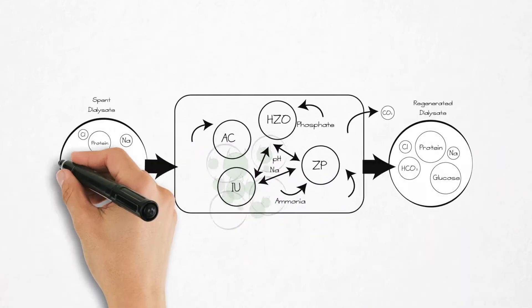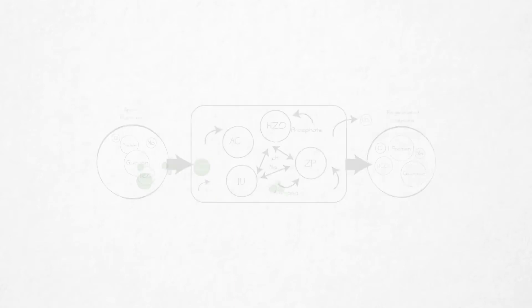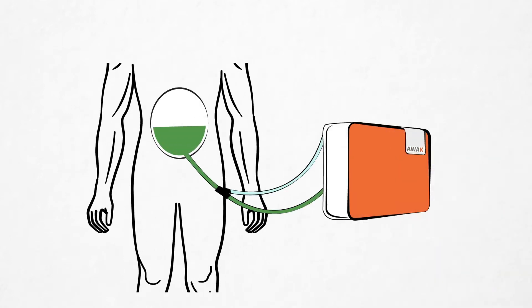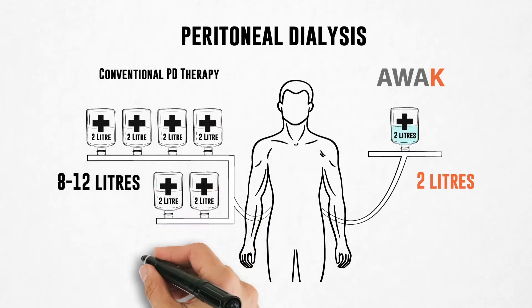Sorbent is a material which binds another substance to it by physical means or chemical reaction. This mechanism allows the sorbent to clean, regenerate, and reconstitute used dialysate into a fresh one. Which means you can use the same dialysate over and over again, thus requiring only 2 liters per day of PD fluid versus 8 to 12 liters needed by the current methods.